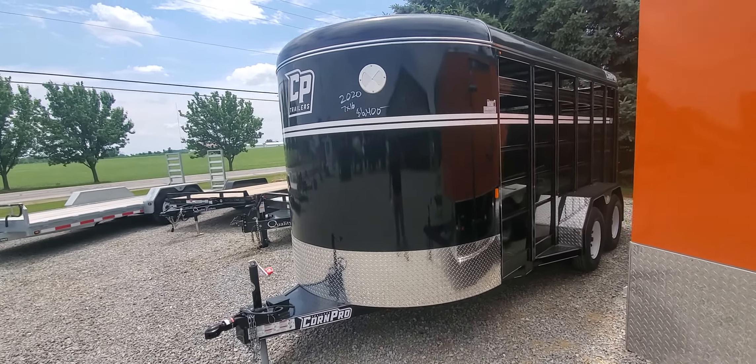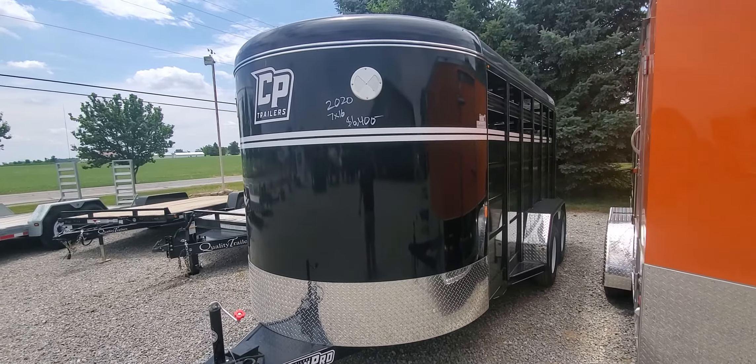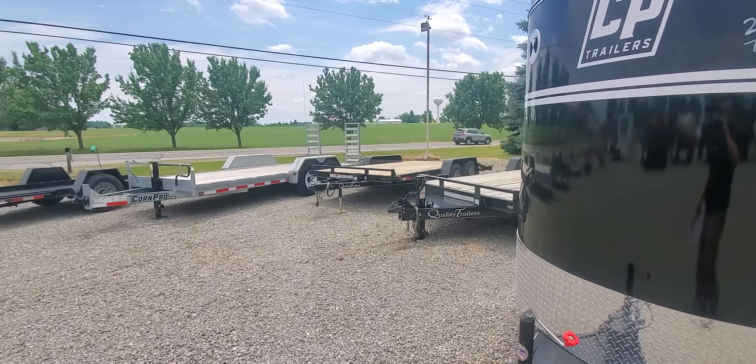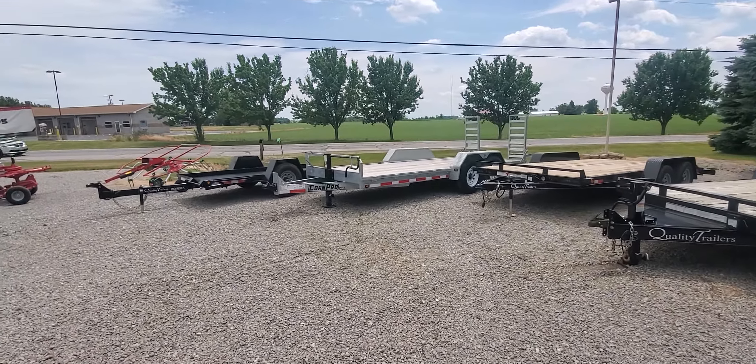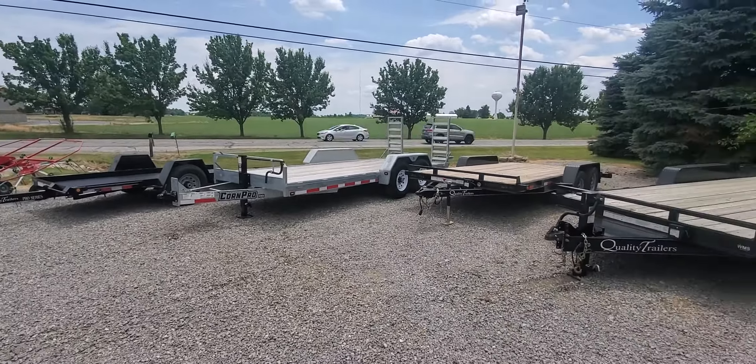Right there's a 7x16 2020 model. It's got the center gate sliding rear door for $6,400. Check out all of our inventory at WMSOhio.com to see the full stock of Korn Pro and quality equipment trailers, along with Hollabout cargo trailers.